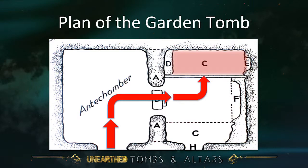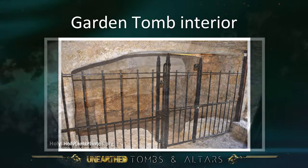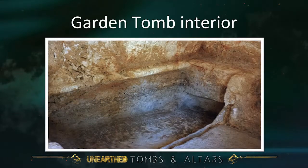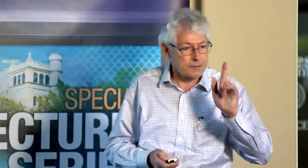It's not an archosolium, nor is it a slab as we discussed yesterday. It is something totally different — a trough with a groove where a stone slab would have been inserted and then another one placed over the top, making it like a sarcophagus completely enclosing. Very different burial style. That's going to be important.